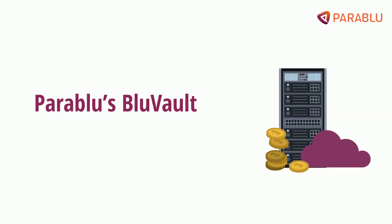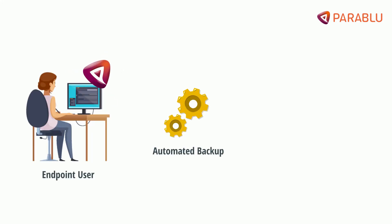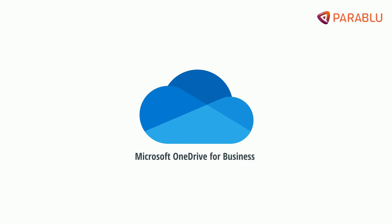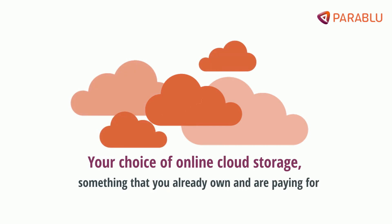But ParaBlue's BlueVault removes this need for allocating backup storage. We create an automated backup setup where all backed up files and folders from your endpoint are stored in your existing online cloud storage account — be it Microsoft OneDrive for Business, Google Drive, or your choice of online cloud storage, something that you already own and are paying for.